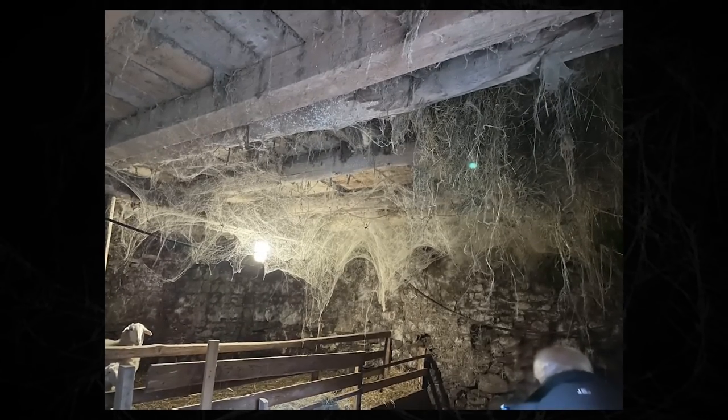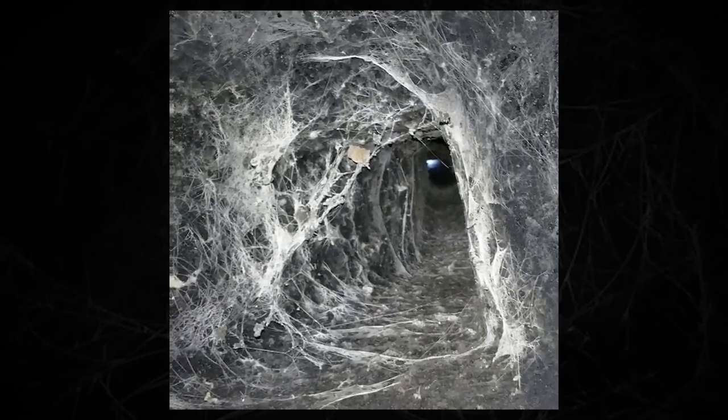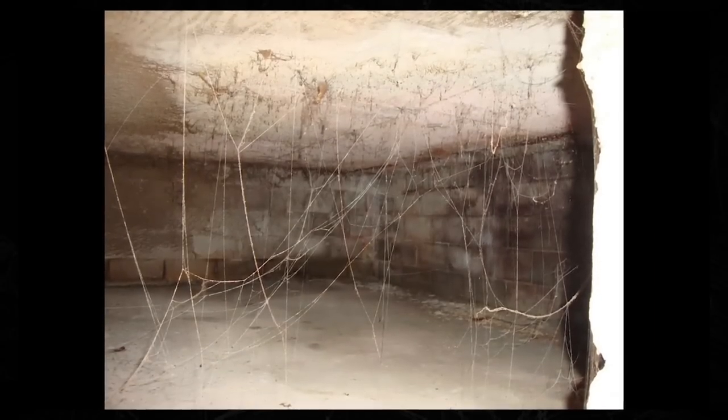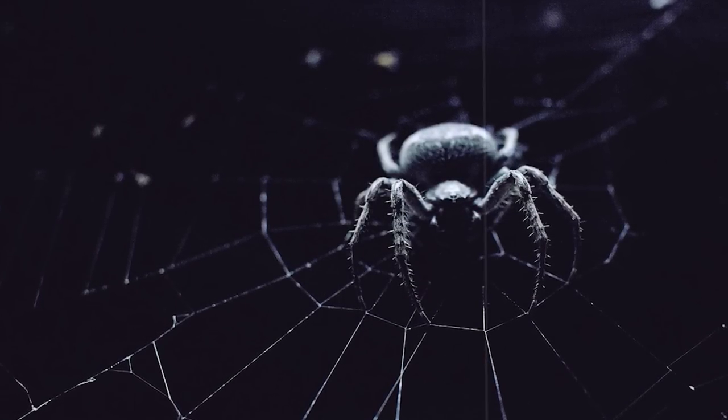So if you barely just touch a web or graze it, nothing bad should happen. But if you start walking through a bunch of webs and ripping them down or off of you, you will cause the vibrations that you're making to go from web to web, up into the ceiling, and down into the floor below you, which is also full of webs. And this will alert the entities that call this place home.